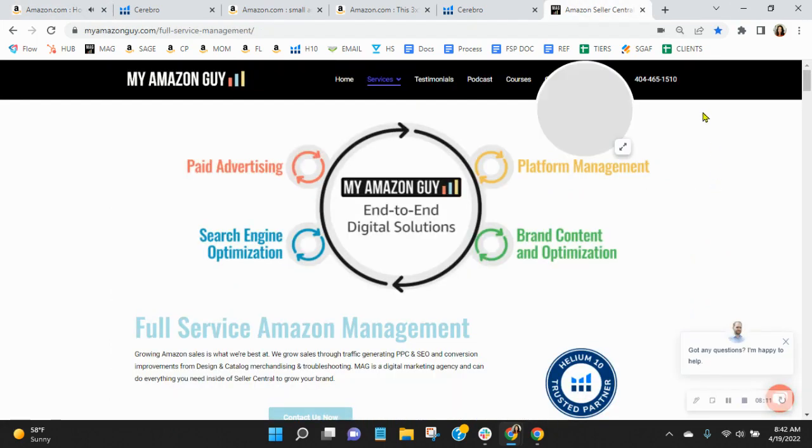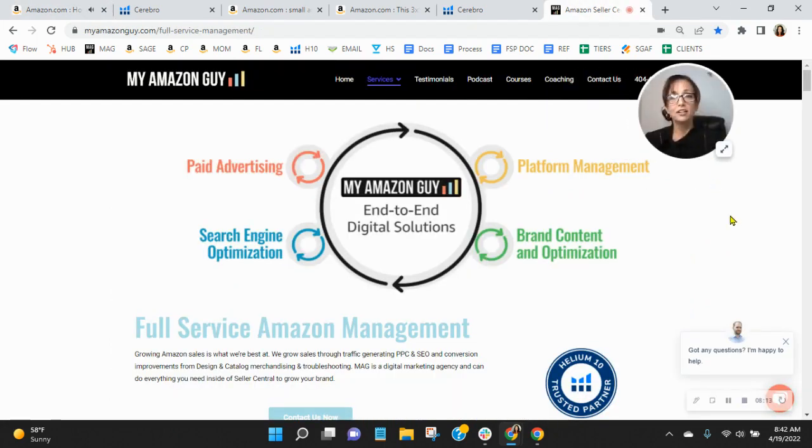Here at My Amazon Guy, we are a nearly 300-person agency and we grow sales on Amazon. We are full service and we manage over 240 brands, giving our clients peace of mind knowing that Amazon is handled so they can focus on their business. I'd love the opportunity to chat with you — go ahead and click the link in my email that reads 'book a call,' snag yourself a free consultation, and I'll email out that competitor analysis. Thanks so much for watching — look forward to speaking with you soon. Take care.